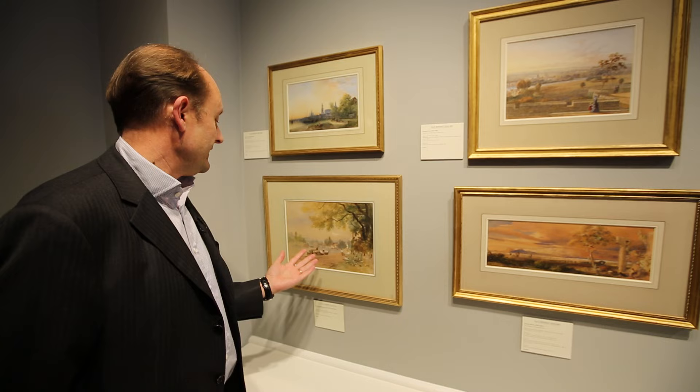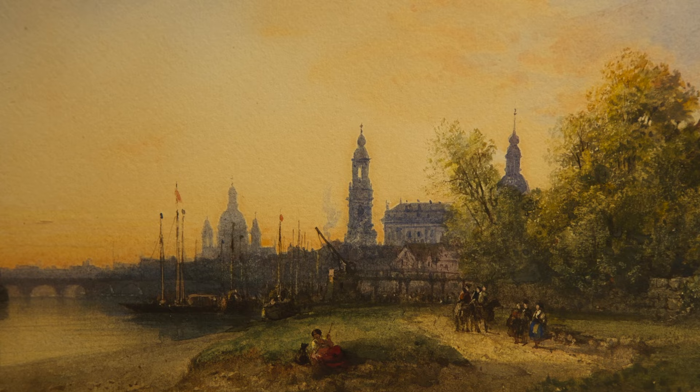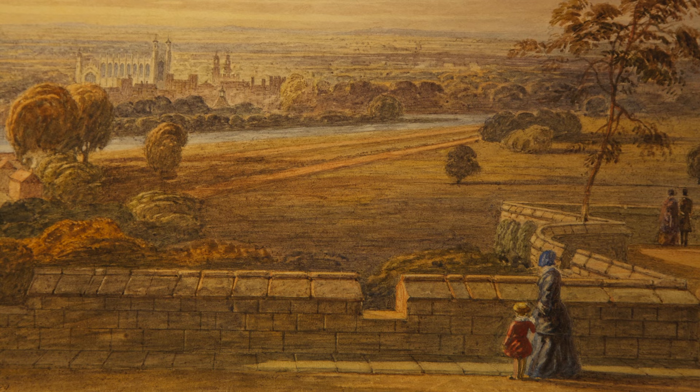This is a view of Staines done in 1842 by Thomas Miles Richardson. It shows a little village — of course Staines now is very built up, not the most attractive of places. This is a view by William Wilde of Dresden, again done in the same period. Of course much of central Dresden was destroyed in the war, so again it's a unique record of what the city looked like.